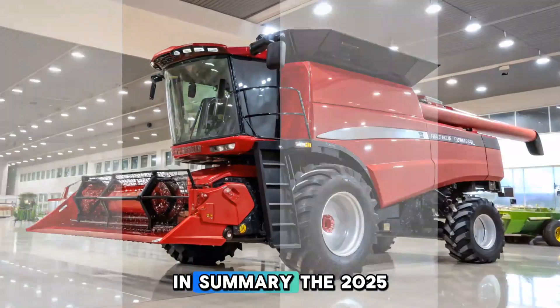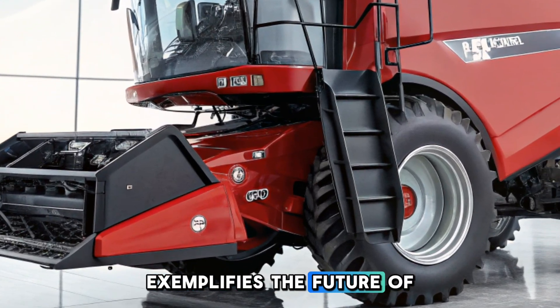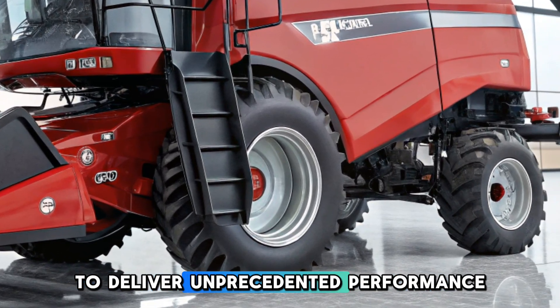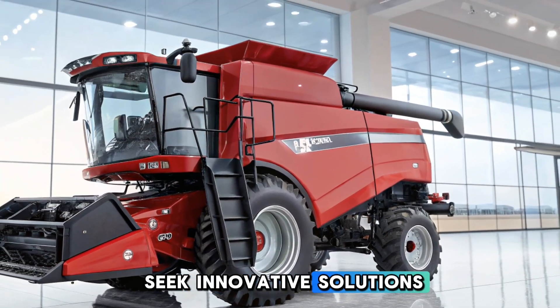In summary, the 2025 New Holland CR11 combine harvester exemplifies the future of farming machinery, where technology meets practicality to deliver unprecedented performance. As farmers continue to seek innovative solutions...